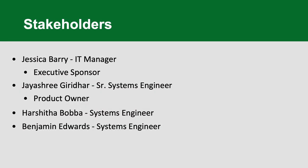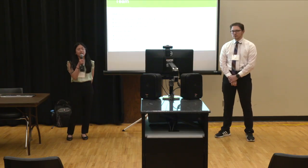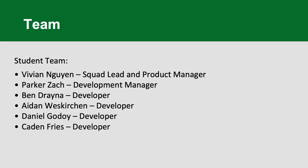Our stakeholders: Jessica was our executive sponsor, Jaya was our product owner, and Harshita and Ben aided us throughout the project. For the UNL team, we had our project manager Melanie, our tribe lead Shruti, Dr. Gopal, and our industry coach Ben at Duncan Aviation, and once again the Conagra team Jessica and Jaya. For the student team, I was the squad lead and product manager, Parker was our development manager, and Ben, Aiden, Daniel, and Caden were developers.